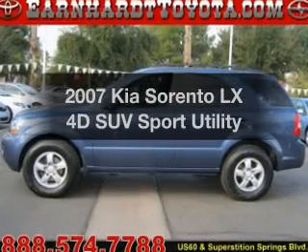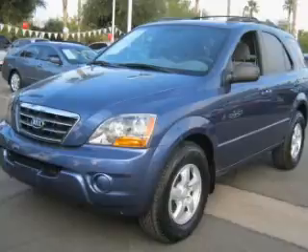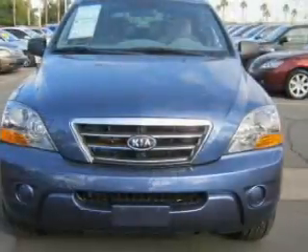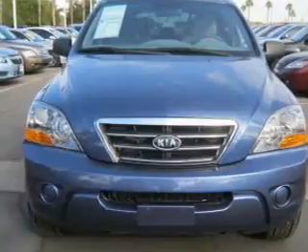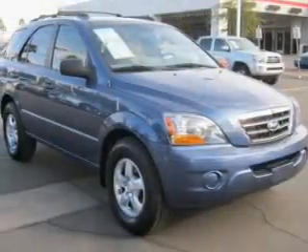Check out this 2007 Kia Sorento. This is the set of wheels you've been looking for. With a reliable engine connected to a smooth-shifting automatic transmission, premium wheels lend a distinctive appearance. The anti-lock braking system will help keep you safe on the road.